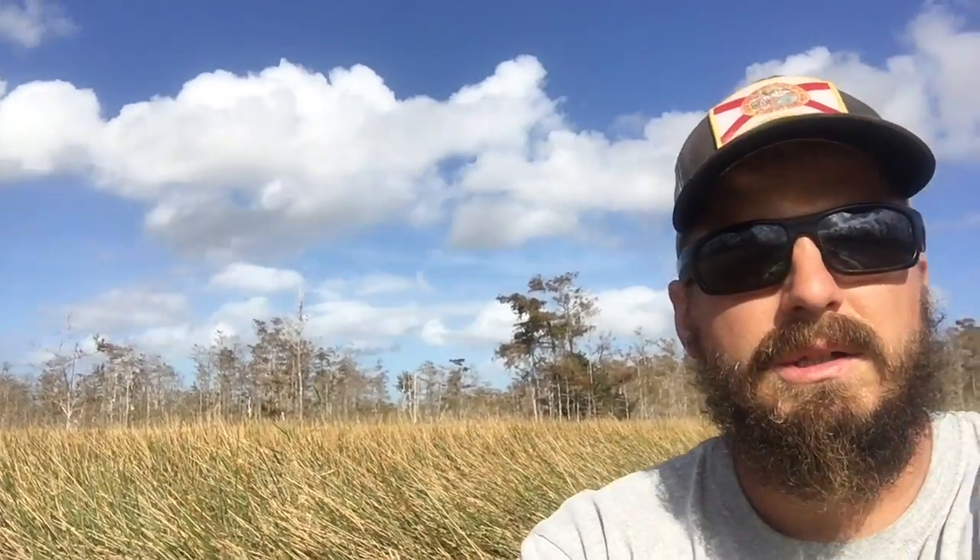The Loxahatchee Slough is the headwaters of the Loxahatchee River. Historically, it ran from Arthur R. Marshall Loxahatchee National Wildlife Refuge all the way up to where the Loxahatchee River begins in Jupiter, Florida.